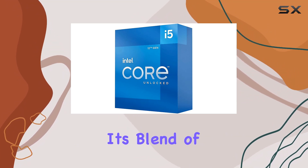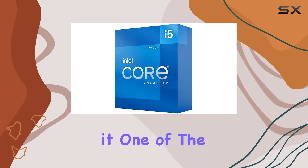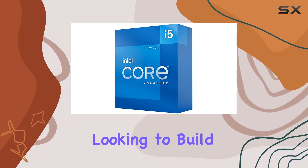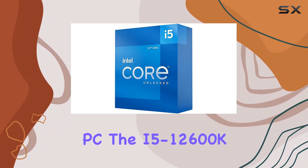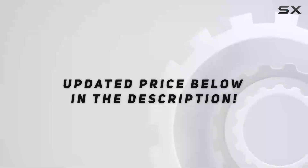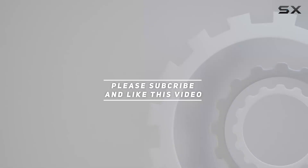Overall, the Intel Core i5-12600K 12th gen Alder Lake is a remarkable processor that combines cutting-edge technology with impressive performance. Its blend of high core counts, fast clock speeds, and advanced features make it one of the best mid-range CPUs available today. If you're looking to build or upgrade your PC, the i5-12600K should definitely be on your shortlist. Check out the video description for the updated price, and thank you for watching.